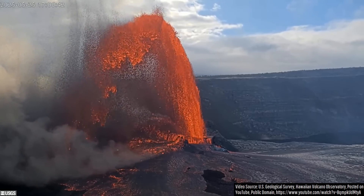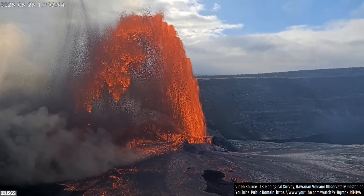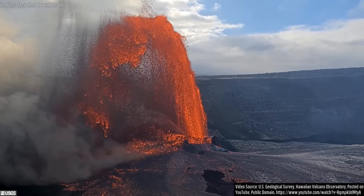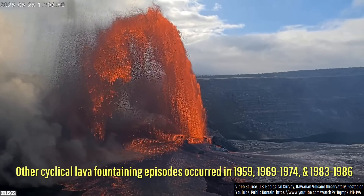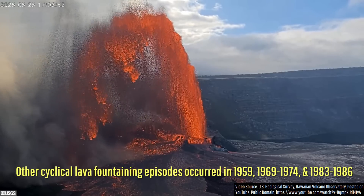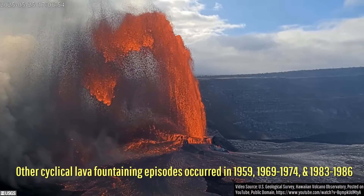During the last 125 years, such towering lava fountains, which frequently reach well above 1,000 feet in height, have only been observed 4 times at Kilauea, making the activity so far a truly once-in-a-generation event.